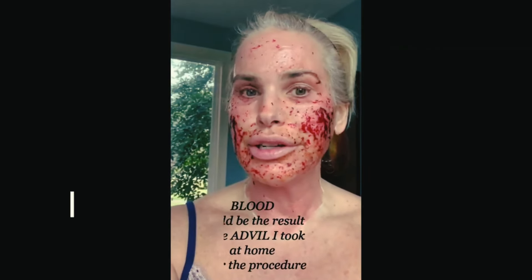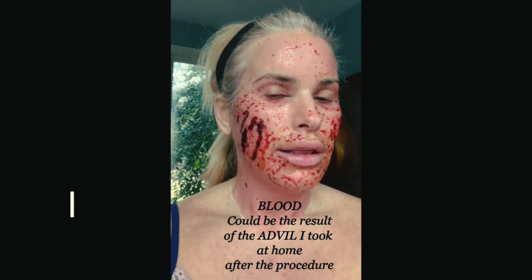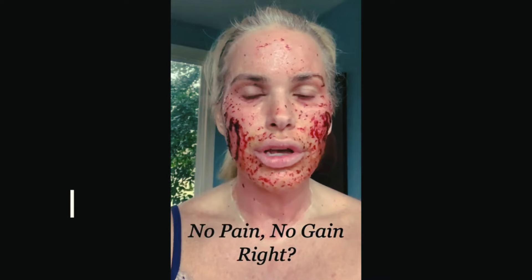Hey guys, not sure if I'm going to show this part or not because I look really scary. This is about two to three hours after I got home from the CO2 laser. Yeah, it's painful. I just thought if I get the courage to post this, I may do it. But this is what I'm dealing with about two to three hours post-procedure. Just wanted to let you know. Alright, I'm going to go back to bed now.